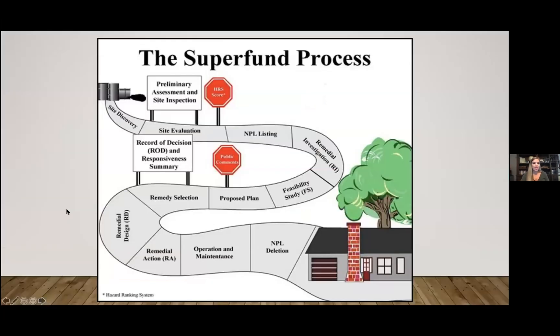This site has been ongoing for quite some time, and right now it is in the remedial action phase of the Superfund process. Actual cleanup activities have been taking place for some time and will likely go on for quite a bit longer.